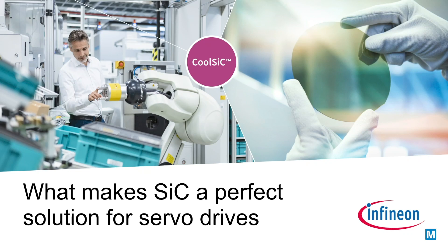Hi, my name is Laura Koiper and I'm a Product Marketing Manager of Infineon Technologies. What makes silicon carbide a perfect solution for servo drives?